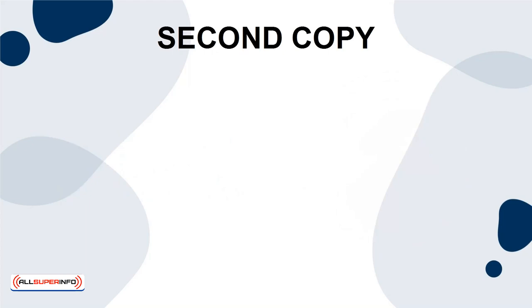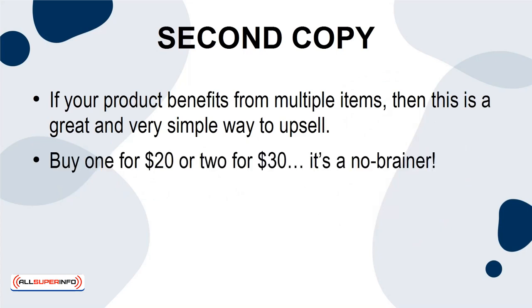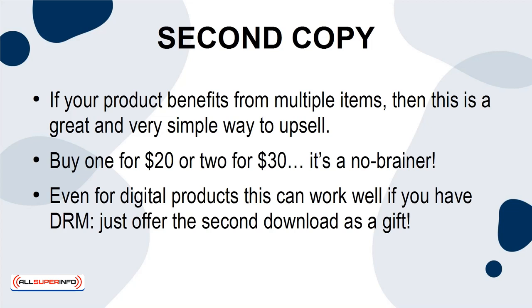Second Copy. If your product benefits from multiple items, then this is a great and very simple way to upsell. Buy one for $20 or two for $30 — it's a no-brainer. Even for digital products, this can work well if you have DRM. Just offer the second download as a gift.